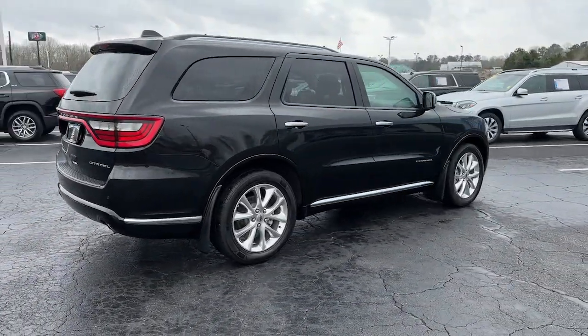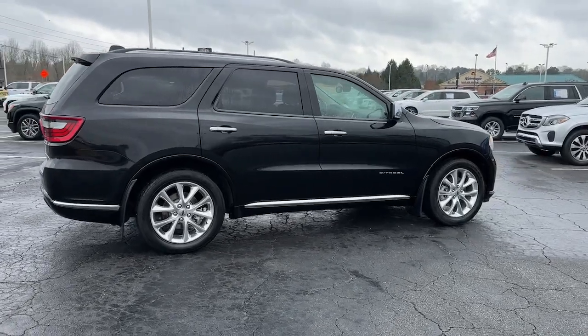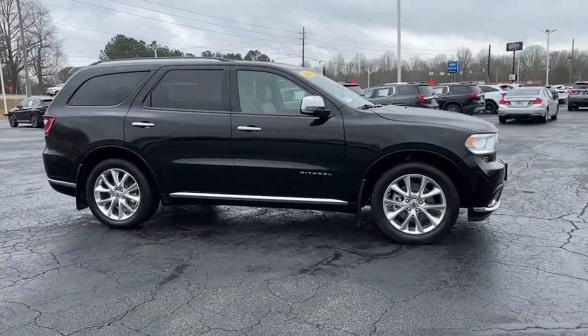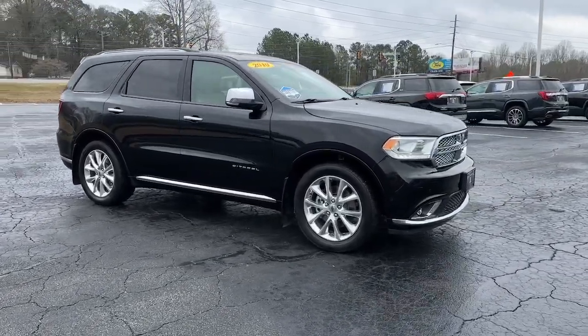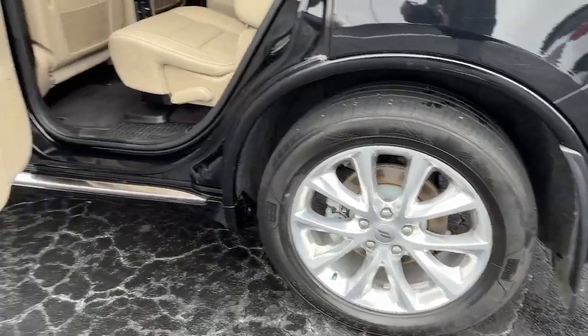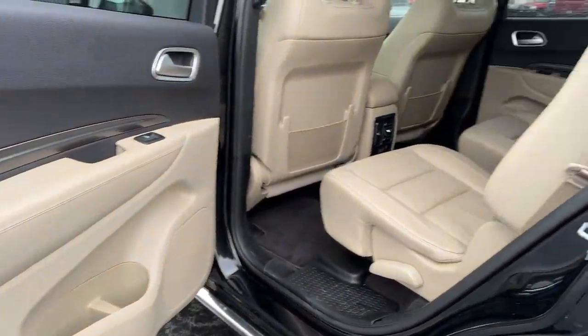These are just some of the great options this vehicle comes with: sunroof/moonroof, keyless entry, navigation system, V6 cylinder engine, remote engine start, woodgrain interior trim, keyless start, heated rear seat, power passenger seat, and a premium sound system.